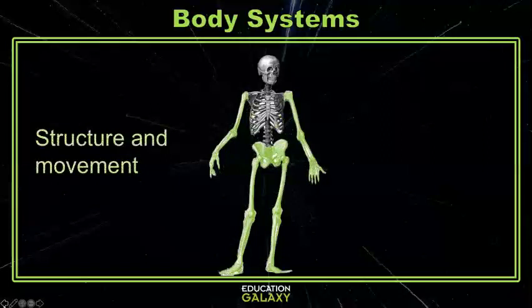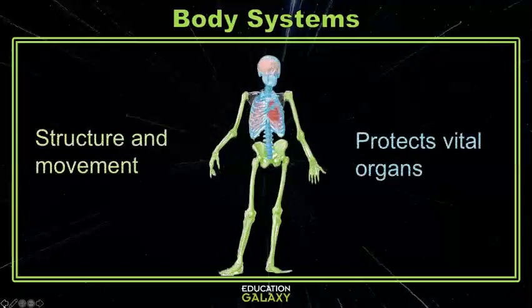Bones in your arms and legs help you to move and walk, while the bones in your skull, spine, and ribs protect your brain, spinal cord, heart, and lungs. While many of your bones move, they do not cause movement.